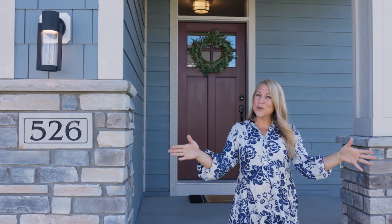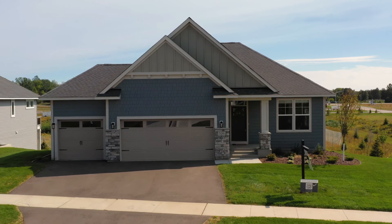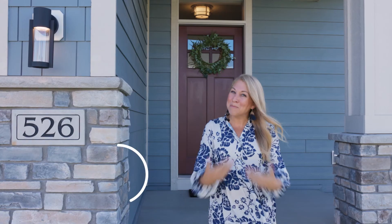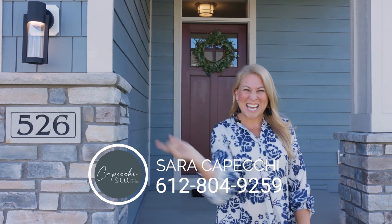If you're looking for new construction, look no further. Come check out 526 Elizabeth Way in Hudson, Wisconsin. I'm Sarah Kopecky with EXP Realty, 612-804-9259.